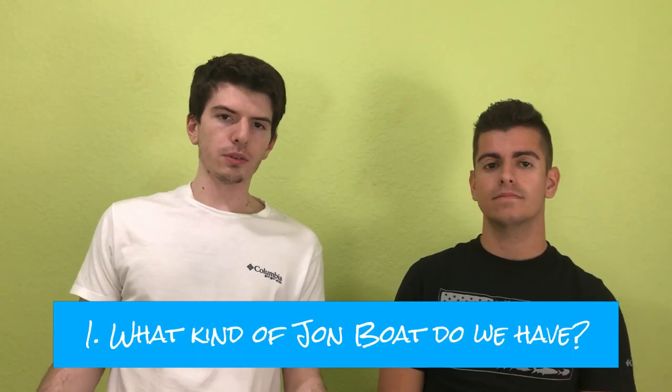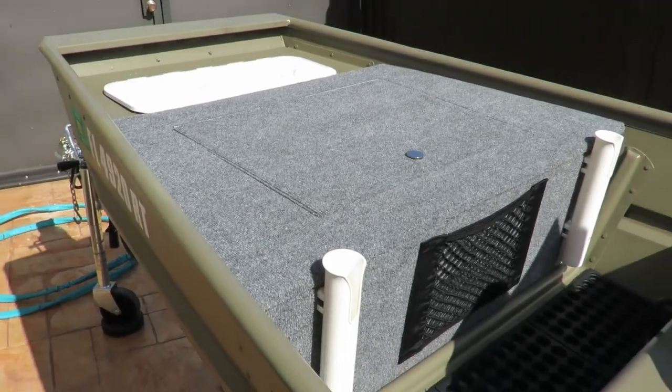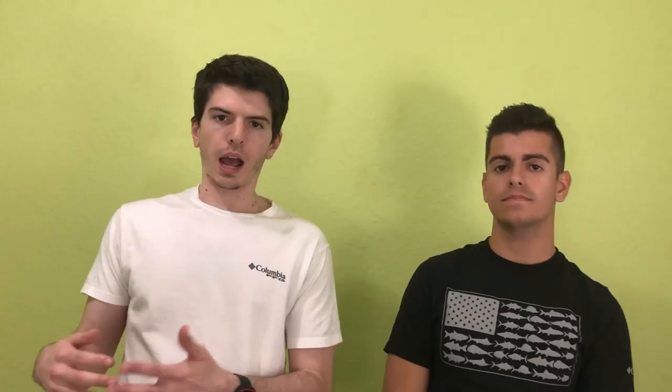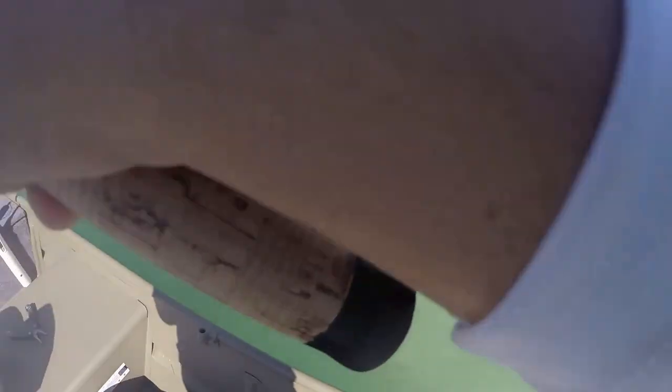Question one is what kind of John boat do we have? We have a Tracker 1236 wide John boat. As far as why we got it in that specific size, it's because of how we use the John boat. We like to fish in a lot of really small canals and we try to go near docks and stuff like that — this isn't an offshore boat by any means.